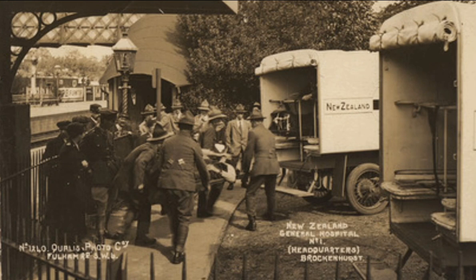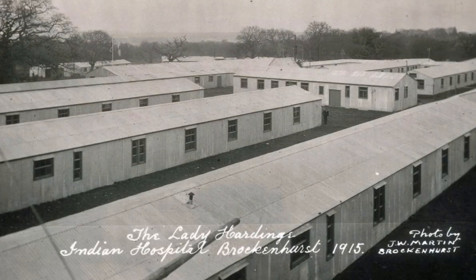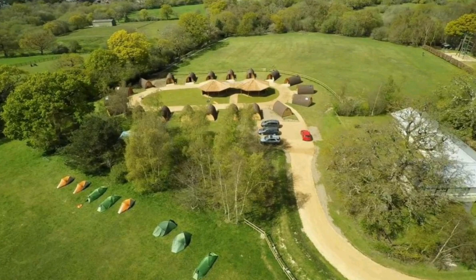Brockenhurst was chosen because of its proximity to the South Coast ports and its railway connections. The main section of this hospital centre was formerly known as the Lady Hardinge Hospital — locals referred to it as Tin Town. It was a 500-bed tented and galvanised accommodation complex situated at Tull Barn on Church Hill, on the ridge overlooking the village and the forest. This is the site as you see it today.